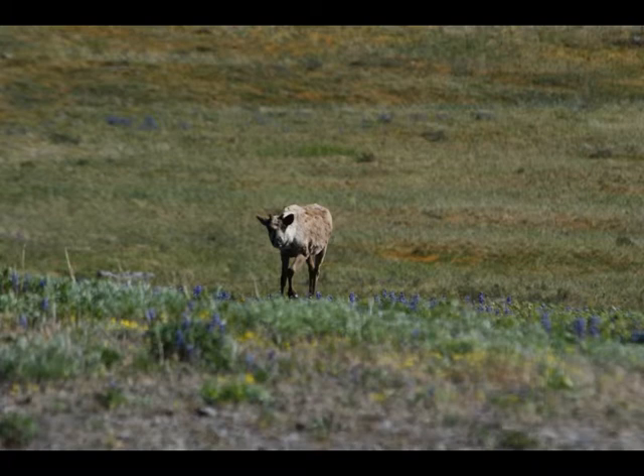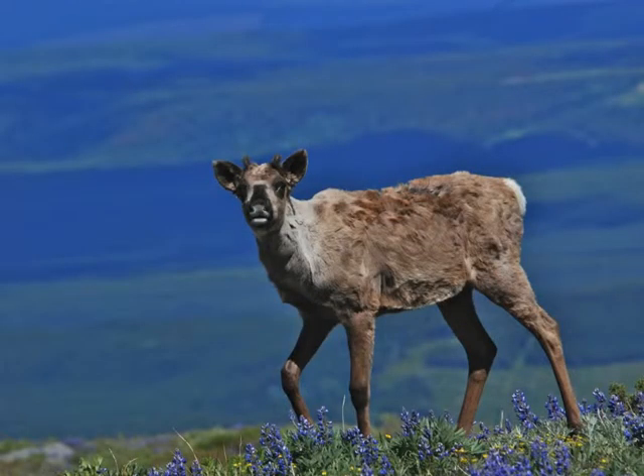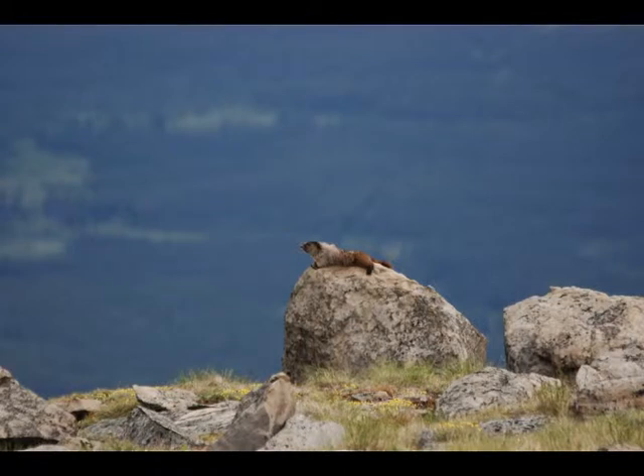There are also woodland caribou that make continuous use of the summit, and they similarly are just curious and will approach very closely without any hesitation at all. Now, the hoary marmots — there's a bit of a story to them. In 1983, on my first visit, there were hoary marmots everywhere, to the point where they were a nuisance. If you put a backpack on the ground, there would be two or three of them chewing on it. They were continually underneath my vehicle.